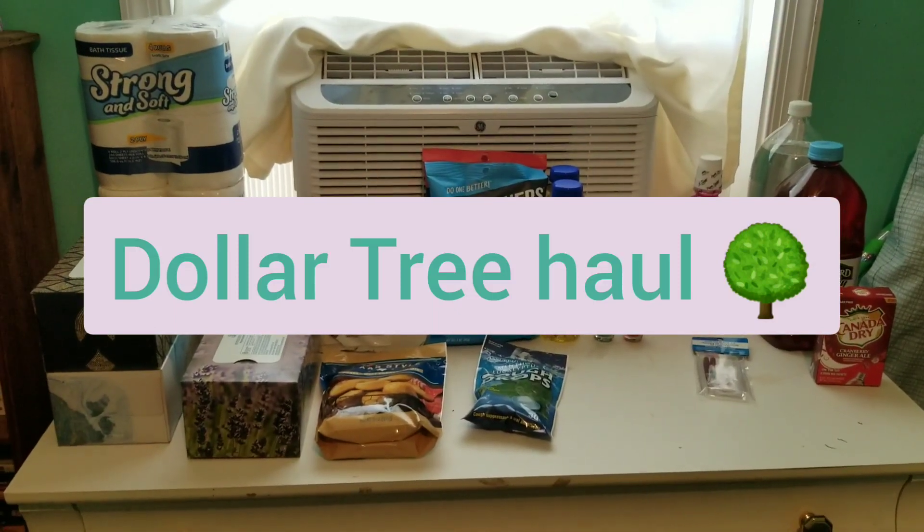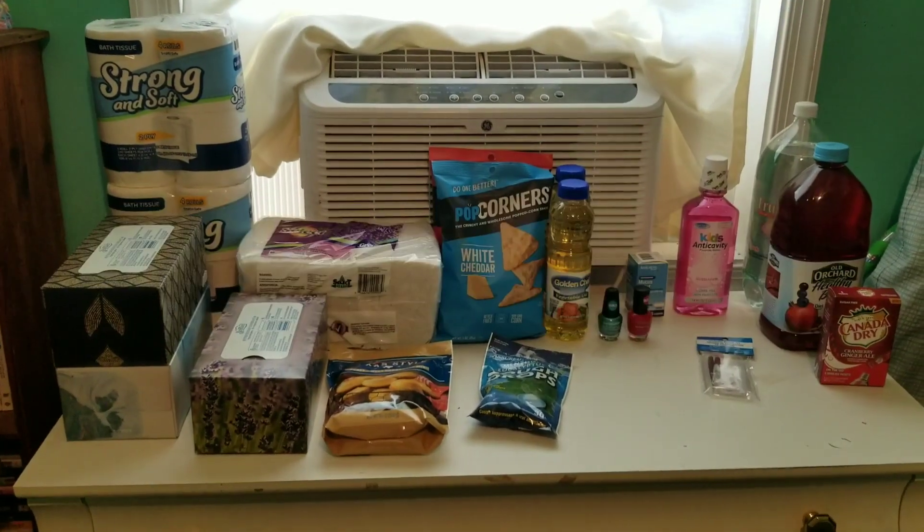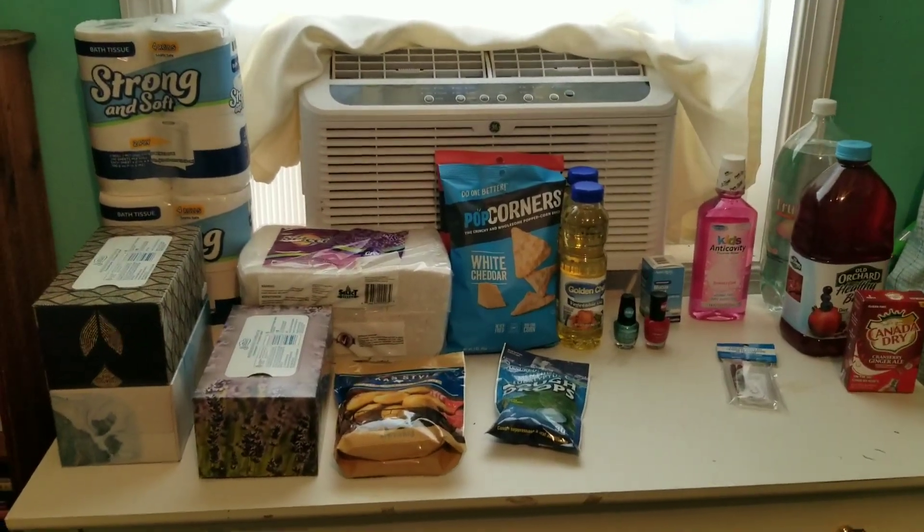So this is a Dollar Tree haul. I spent $20.73 and I'm just going to go ahead and show you guys what I got.